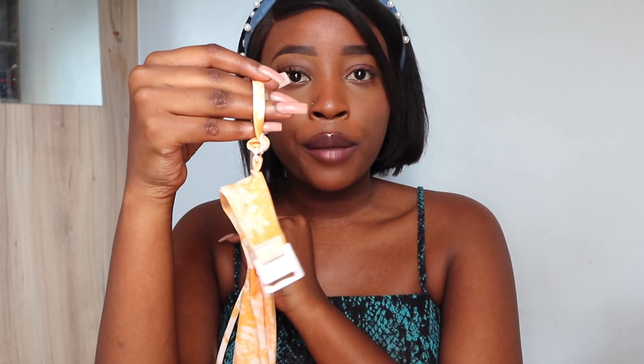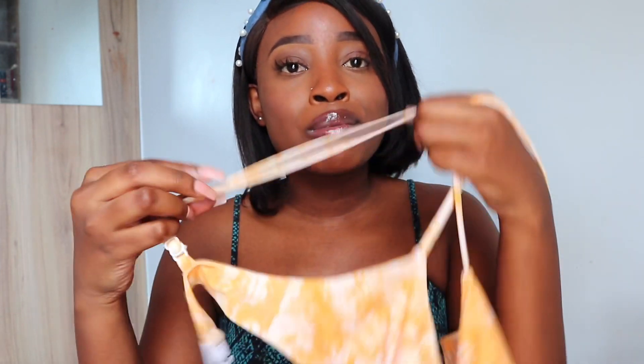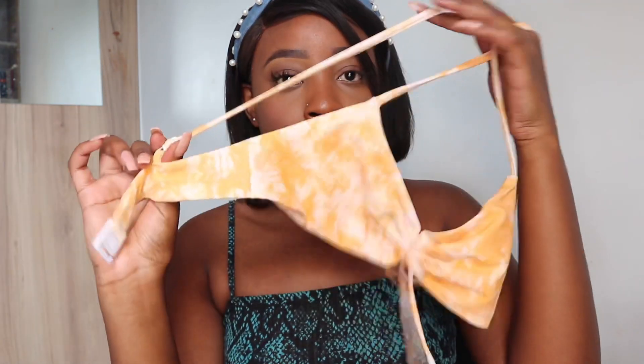It has adjustable straps, which is something I really appreciate when it comes to swimsuits because I don't have a big chest. If I buy a medium it becomes way too big, but when it's small I can just adjust it to the end. I've got all my tops in small and all my bottoms in medium, but I'll put all this information in the description box below.